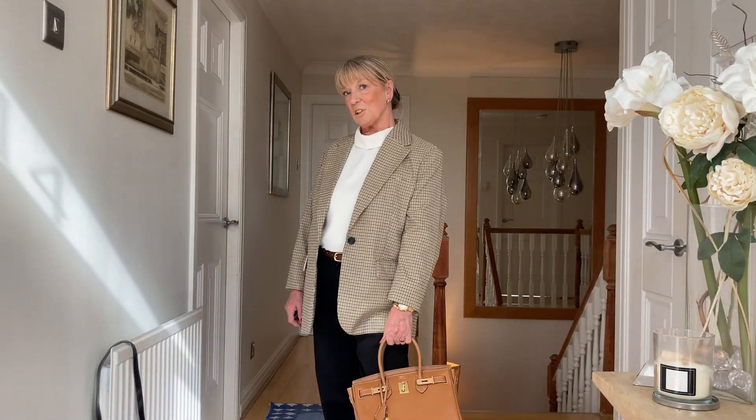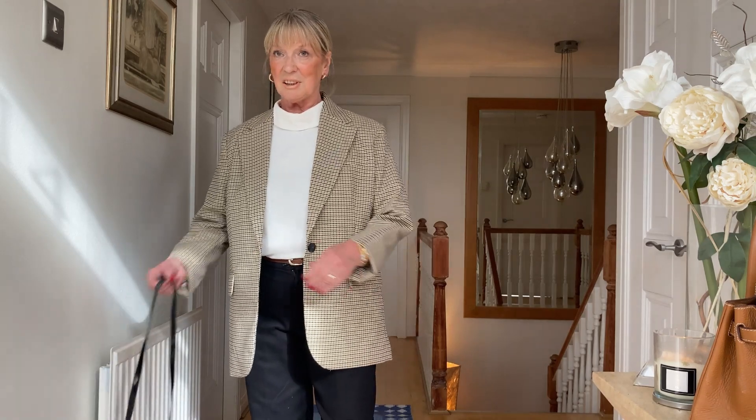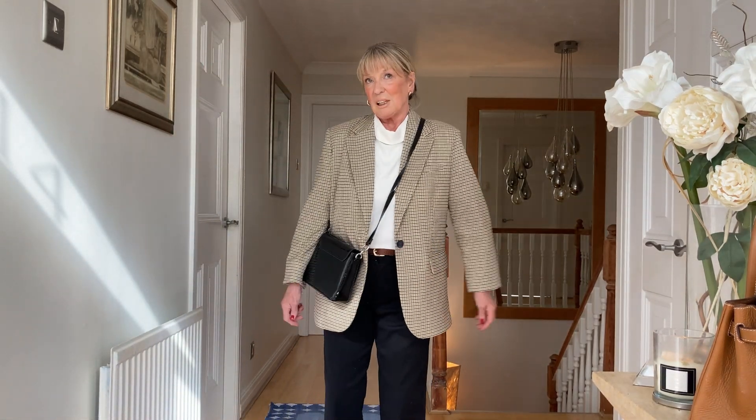It's smart casual, I don't know. I've got my brown bag with it, which I don't know — you probably need a black one with that. Actually, black looks better. I quite like that outfit though.